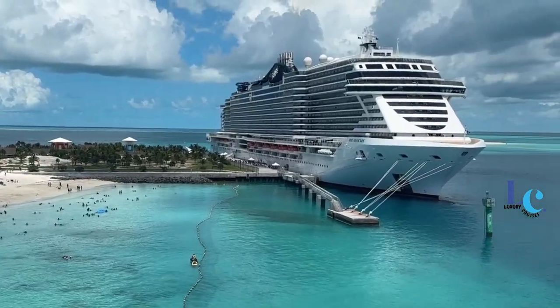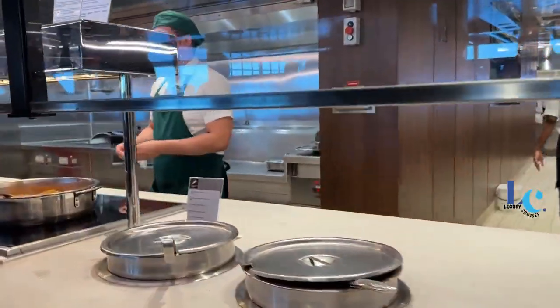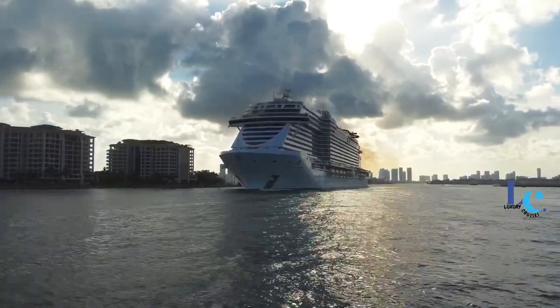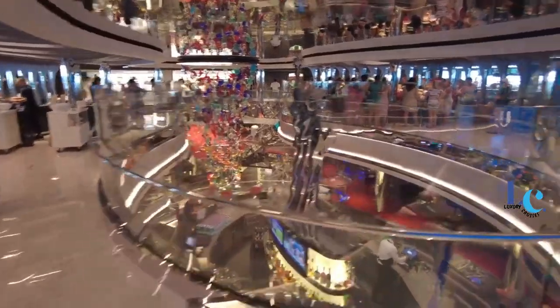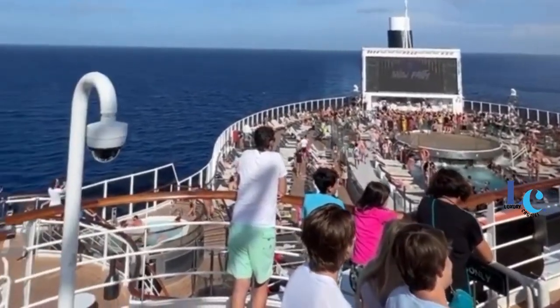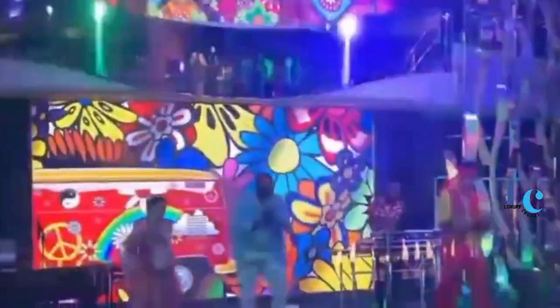MSC Seascape, the second EVO-class ship launched by MSC Cruises in a little over a year, is all about continuity. The Geneva-based cruise line is doubling down on its mission to conquer the North American market with this gorgeous 170,000 gross ton vessel. While the ship's design draws inspiration from the Big Apple and a hearty helping of Americana, MSC Cruises' international charm is very much intact on board, as evidenced by the large presence of international cruisers.